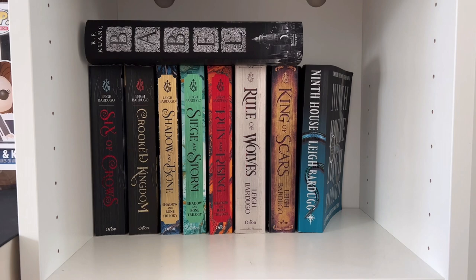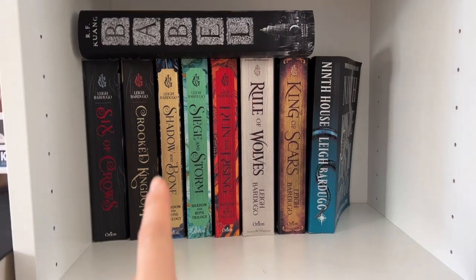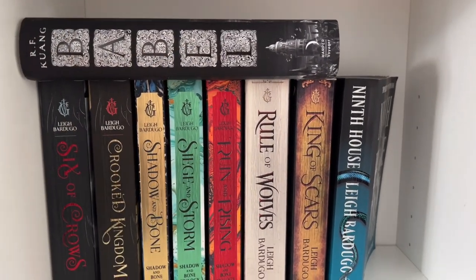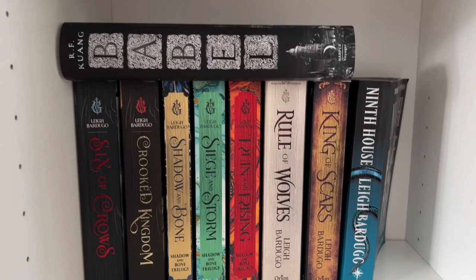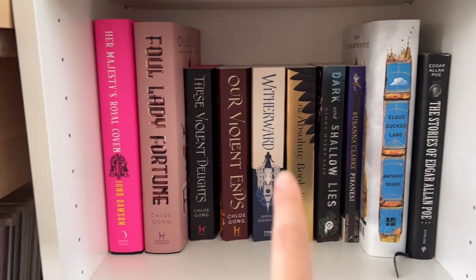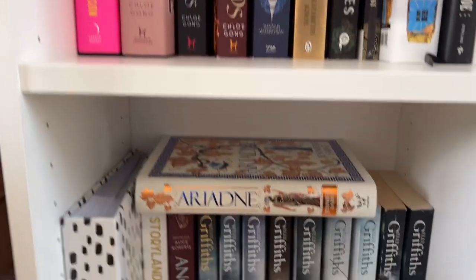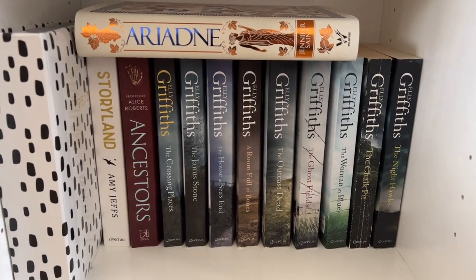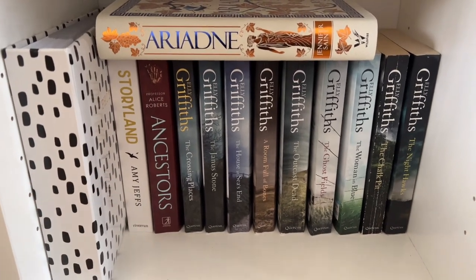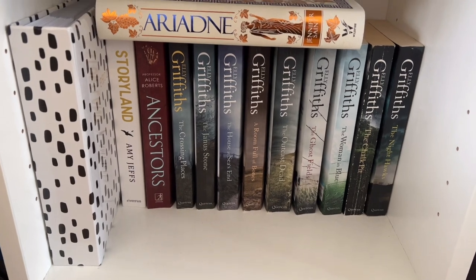In here we've got kind of a mismatch. I've got my Leigh Bardugo shelf with the space for Hellbent. This is just the dust jacket for Babel because I take dust jackets off hardbacks when I'm reading. This shelf is Chloe Gong and then some miscellaneous fantasy. At the bottom I've got all my Elly Griffiths books, Ariadne — which I did not enjoy — and then a couple of history non-fictions and a photo album my sister made for me.